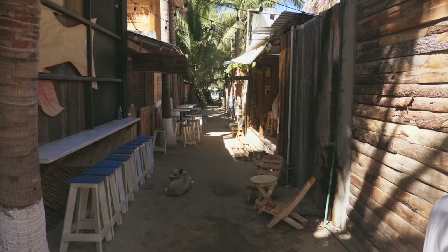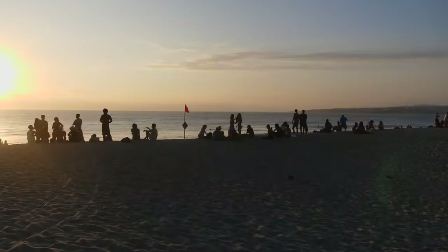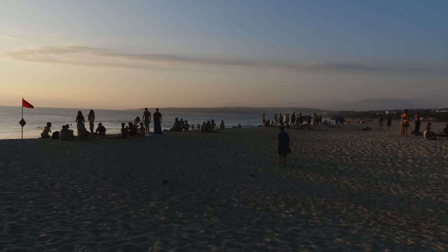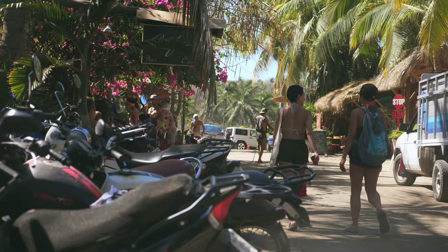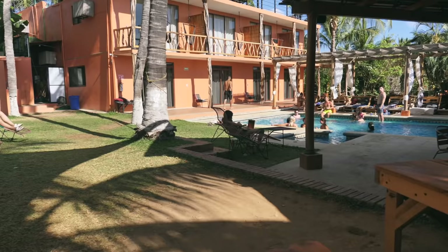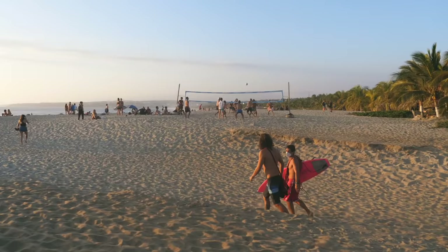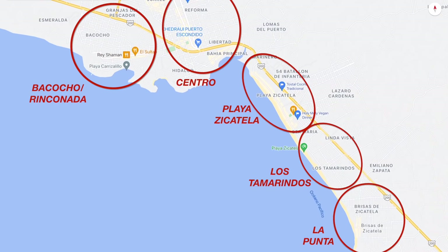La Punta is the cool backpacker part of town. It's the least developed in terms of the fact half the roads are still made of dirt, but it's the most developed in terms of the gentrified restaurants, cafes and bars. It's by far the busiest and most social part of town for young tourists. In the evening the beach gets packed for sunset but it's a nice vibe nonetheless. I would want to stay in La Punta if I was in Puerto Escondido for less than a week and wanted to make friends and party, but it's like a bubble — if you stayed there you probably wouldn't explore other parts of town, which would be a real shame. It's typically more expensive in La Punta as well.